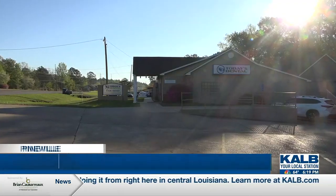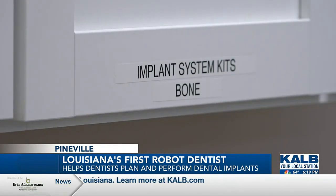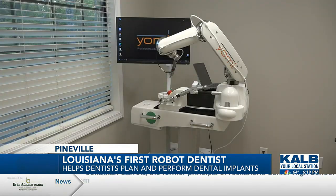A new dental robot is revolutionizing the dental industry, and it's doing it from right here in central Louisiana. Alex Arnchuk has more on Pineville's robot dentist. Painful dental implant procedures could be a thing of the past thanks to a new dental implant robot at Today's Dental in Pineville.